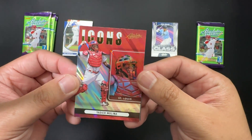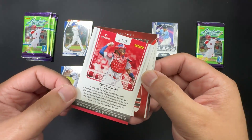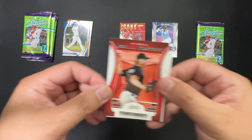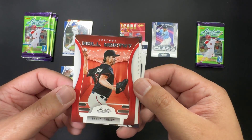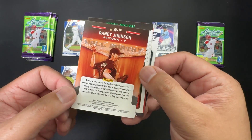We've got an insert of Icons — Molina, very cool, a little St. Louis flavor. And we've got another haul-worthy card from Arizona: Randy Johnson. We've got a ton of inserts in here actually.